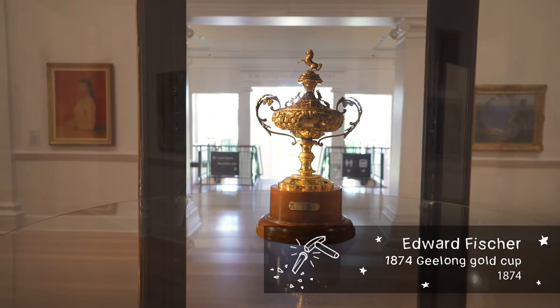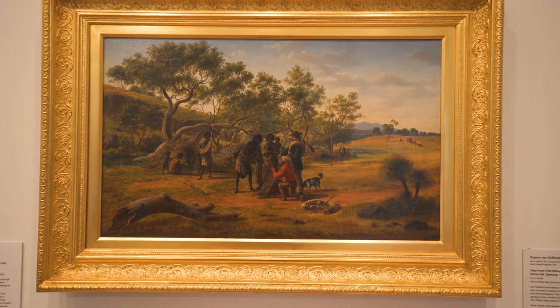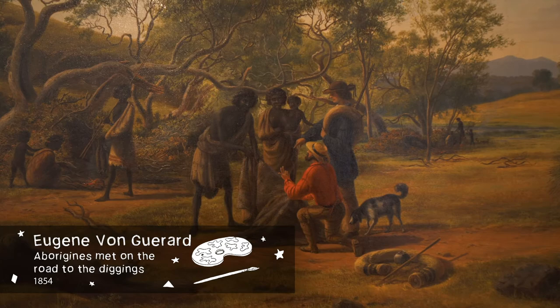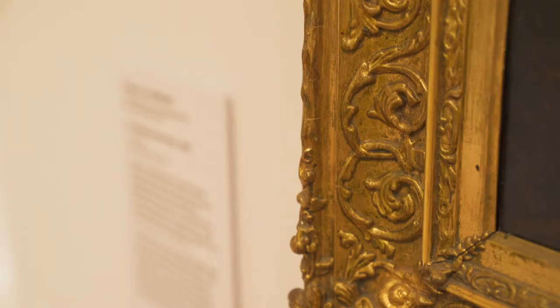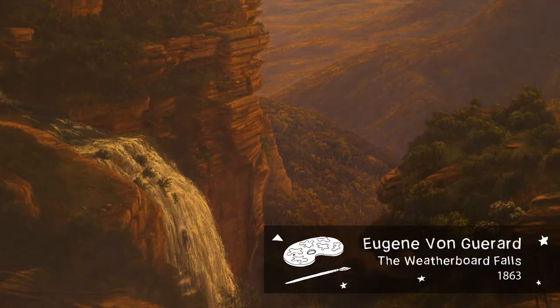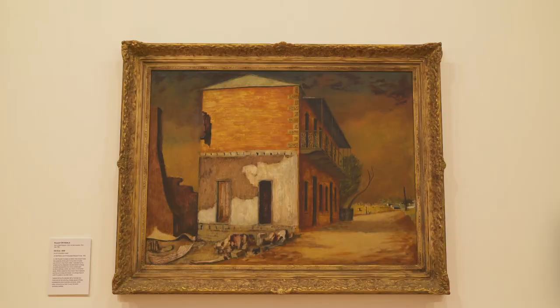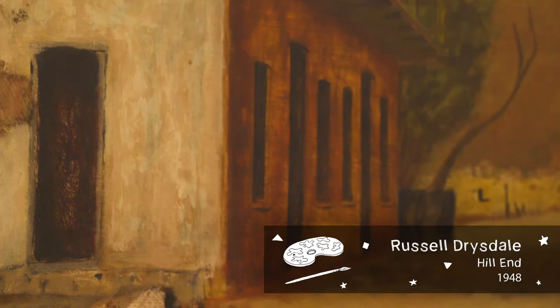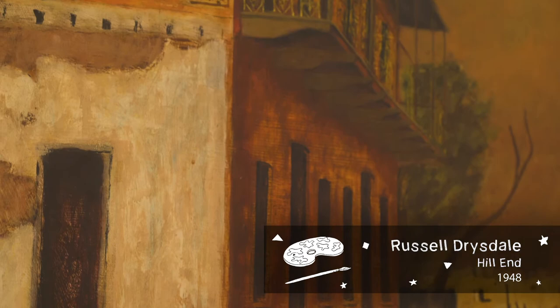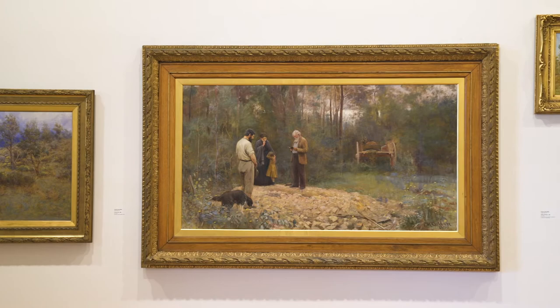The gallery is also home to a number of other iconic Australian paintings, including Eugene von Guérard's Aborigines Met on the Road to the Diggings, 1854, and the Weatherboard Falls, 1863; Louis Buvelot's On the Woods Point Road, painted in 1872; Russell Drysdale's iconic Australian landscape depicted in Hill End, 1948; and the much admired and perhaps most well-known work in the Geelong Gallery collection, Frederick McCubbin's A Bush Burial, painted in 1890.